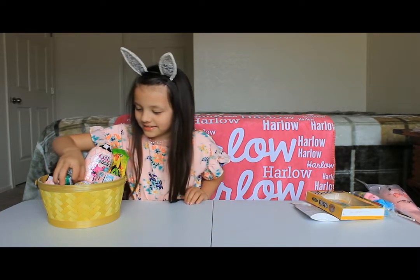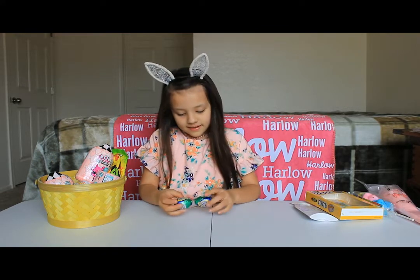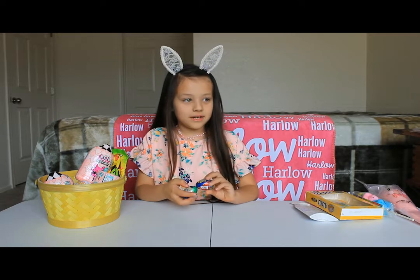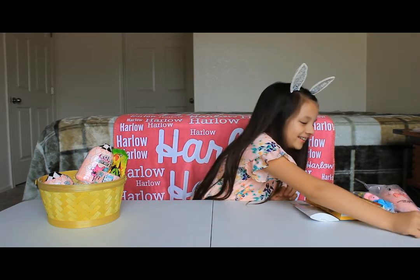Alright, so I'm going to start with these two things — they're creamy eggs and I got two of these. I'm probably going to be eating these first on Easter.